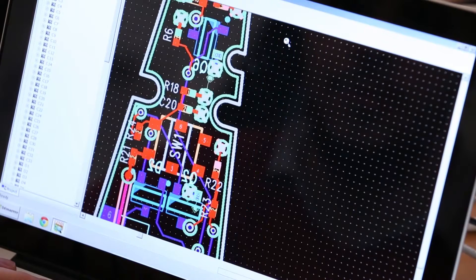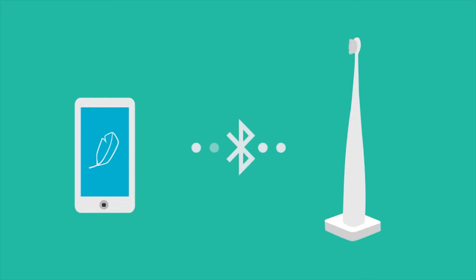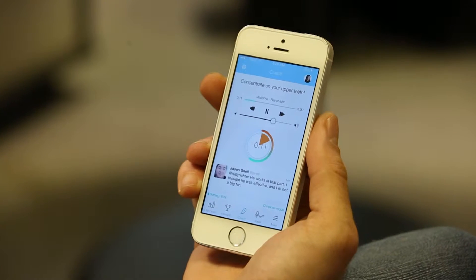The toothbrush is equipped with motion and directional electronic sensors that are able to track duration, frequency, and neglected zones. Thanks to its Bluetooth chip, the toothbrush then sends the information gathered to the mobile app.